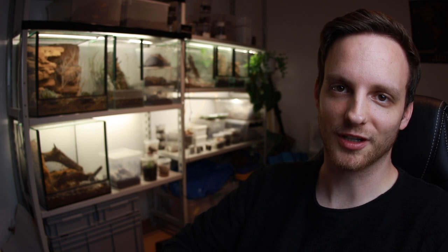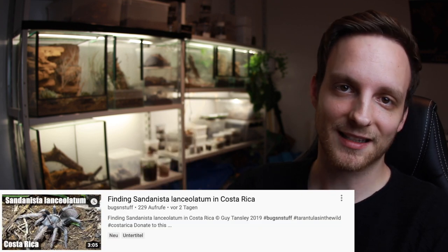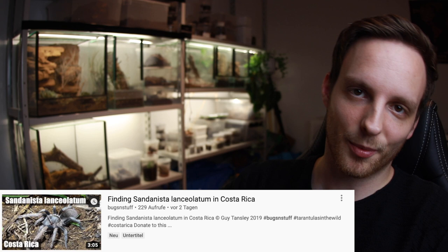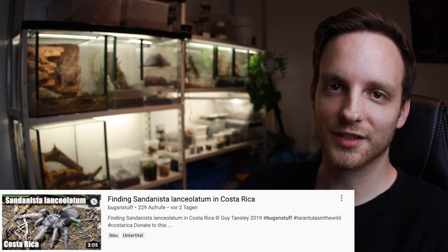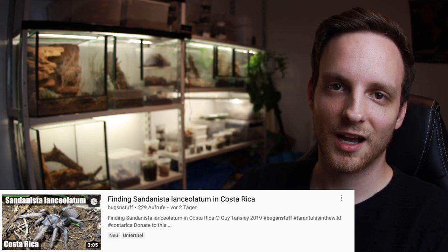First of all, there will be no live tarantula footage in this video. If you want to see footage from this newly described genus of tarantula from Central America, you should go over to Guy Tensley's page — I'll link his YouTube channel up here. He has material of this new genus, Sandinista lanceolatum.